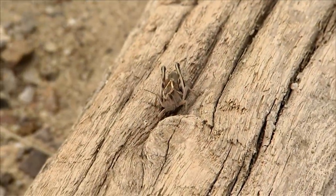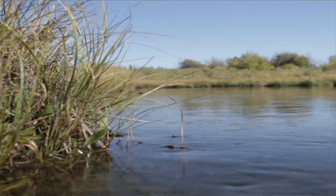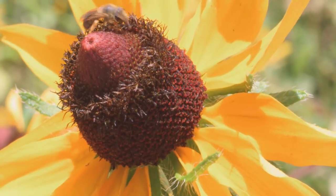Terrestrials are insects that do not have any aquatic component to their life cycle. They become important when their habits and numbers get themselves on the water in front of opportunistic trout. By late summer, many terrestrial insects are mature, active, and available. Grasshoppers, ants, beetles, crickets, even bees and wasps form an important dietary component for all trout and whitefish in the late summer and fall.